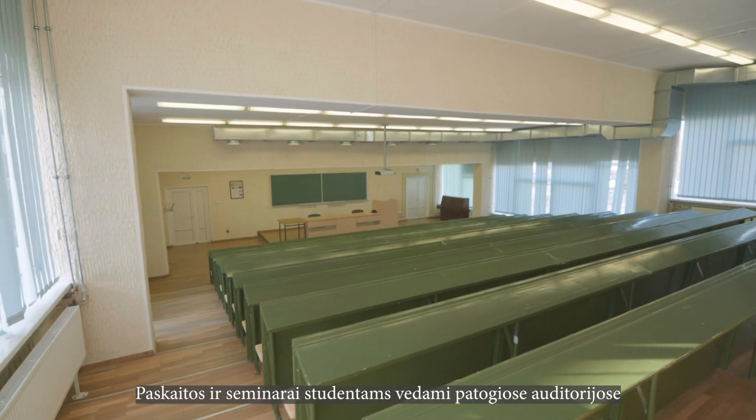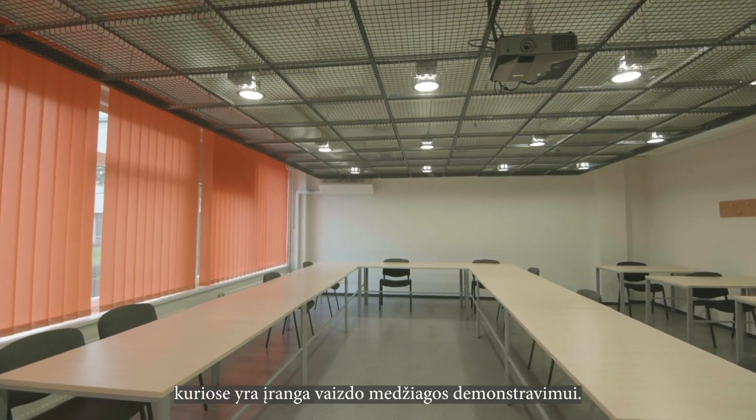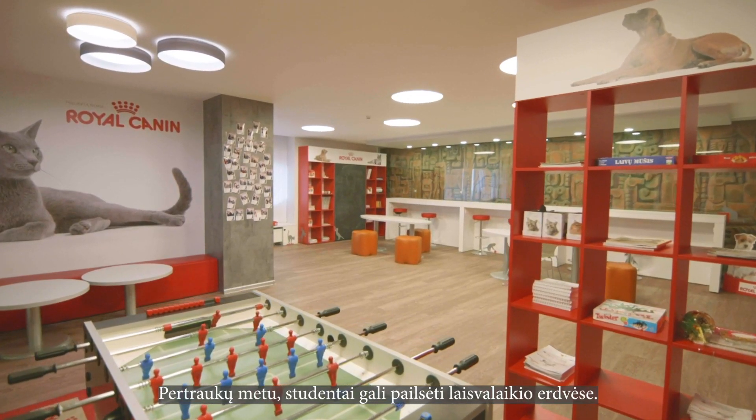Lectures and seminars for students are conducted in comfortable auditoriums and seminar rooms fully equipped for video demonstration with multimedia. During breaks, students can relax and enjoy the leisure spaces.